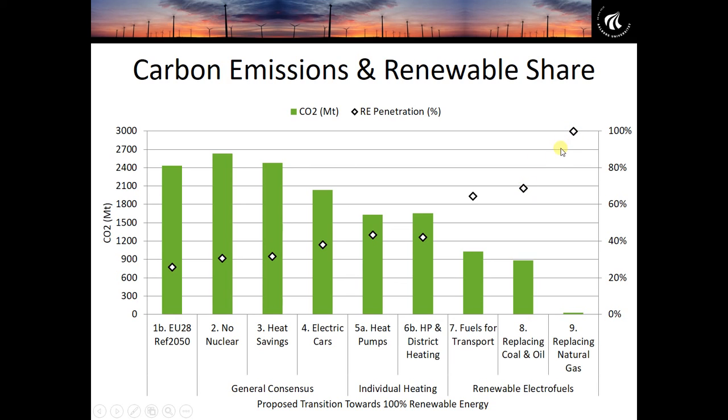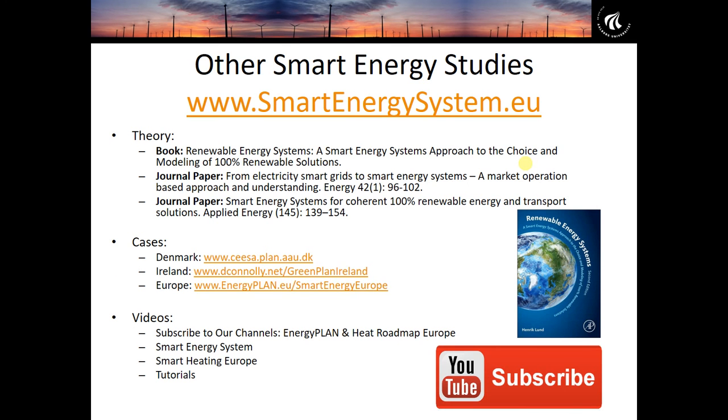To get to that final jump to 100% will require some increase in our energy costs. That sums up the Smart Energy Europe project. You can visit smartenergysystem.eu to read more about the Smart Energy System concept through books and journal papers. You can also look at other case studies such as Denmark and Ireland, subscribe to our YouTube channel, and follow videos about Smart Energy System, Smart Heating Europe from the Heat Roadmap Europe study, and tutorials about our analysis.